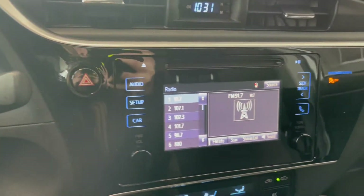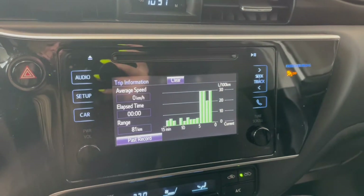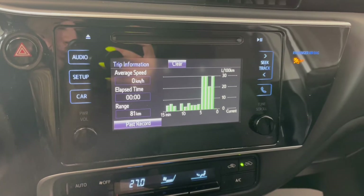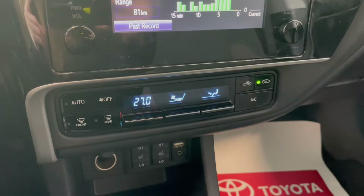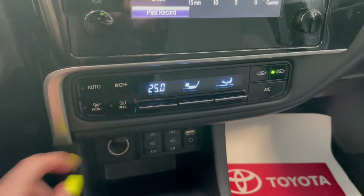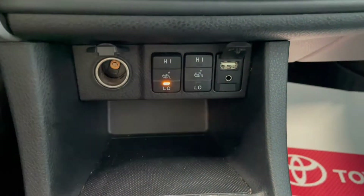Over in the middle on your touchscreen you've got your AM-FM radio along with some vehicle information and a backup camera. Right below that you have your climate controls along with your outlets and your heated seat switches at the bottom.